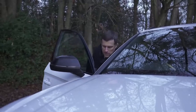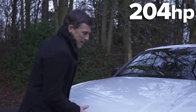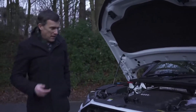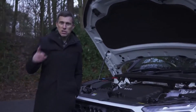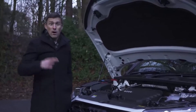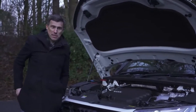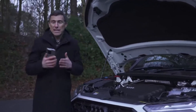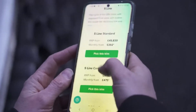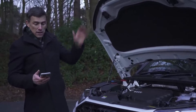Now let's talk engine choices. The range kicks off with a two-litre diesel producing 204 horsepower. The SQ5 gets a three-litre V6 diesel with 351 horsepower. There's also this two-litre turbo petrol with 265 horsepower, or two plug-in hybrids using a two-litre turbocharged petrol mated to an electric motor — the lower version has 299 horsepower, the higher version has 370 horsepower. All Q5s are all-wheel drive with automatic gearboxes. My pick of the range is the two-litre diesel in S-line trim.